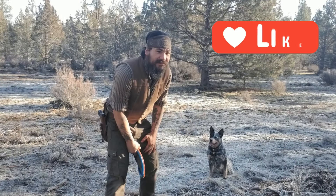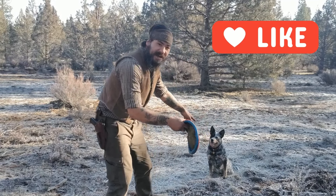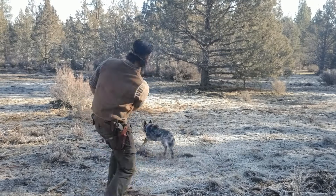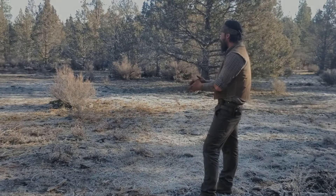I'm only throwing the toy if you like the video, so click the like button and then I'll throw it for her. Look at her — you're going to deny her her toy? Go ahead and click on it, I dare you. Good girl!